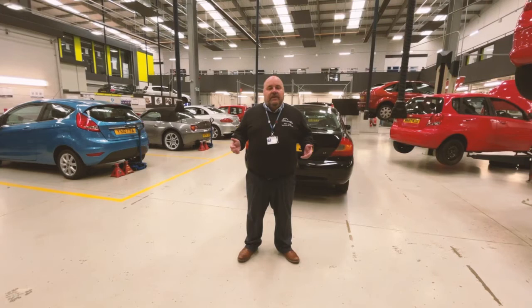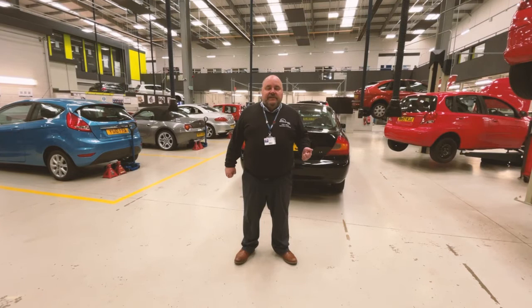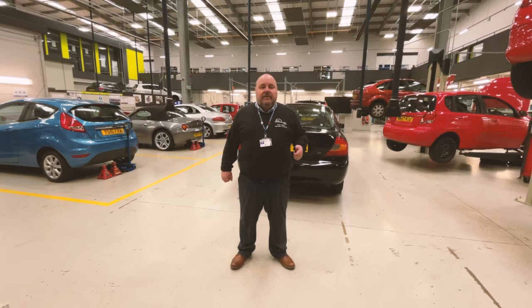So here we are in the main motor vehicle workshop here at the College. All the cars that you see in here at the minute actually belong to the College and they are for students' use. So when a student comes here we'll train them on everything from wheels and tyres through brakes, steering,